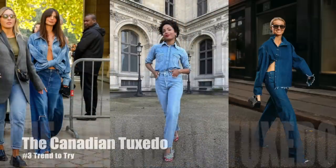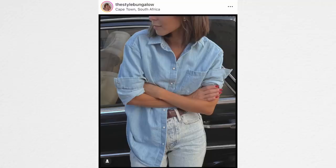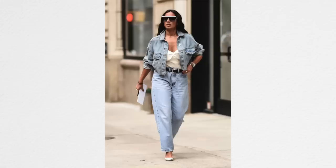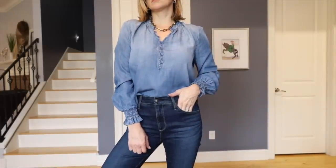Denim on denim has been wanting to come back as an actual trend that people embrace for a while, and it has kept on trying. But I think 2023 is the year where it's going to stick. I really like it sometimes — I don't like all denim on denim, and you probably don't either, but I do think it can look really stylish and intentional. I think people get hung up on the denims having to match, and they definitely do not. You could try denim with cream denim, or blue denim with black denim. I really love this denim top that I'm wearing.